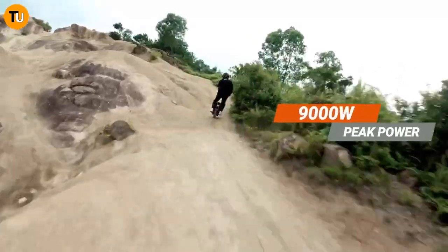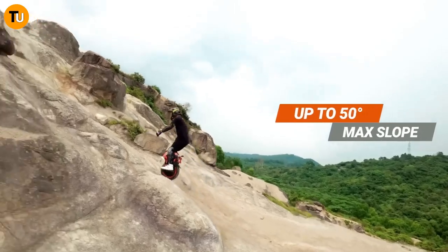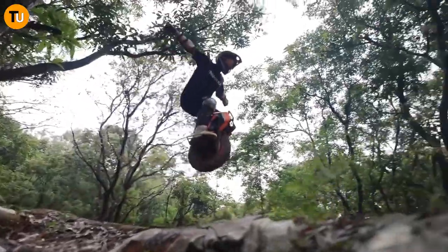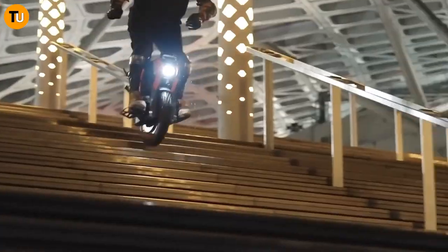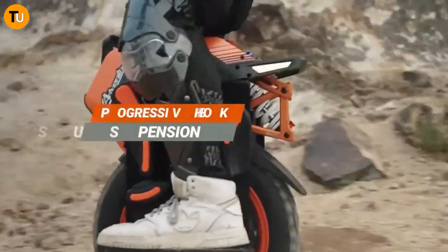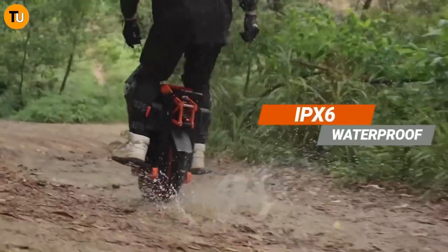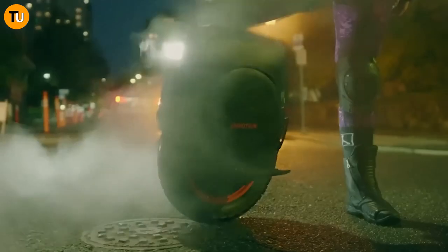Picture yourself tearing up dirt trails, conquering rocky paths, and taking on tough terrain like a total champ — and leading the charge is the mighty InMotion V14. This beast of a machine is built to handle whatever you throw its way. With speeds topping 35 miles per hour, it's not just fast — it's downright powerful, packing a punch with its 2,800-watt motor that'll breeze up a 45-degree slope.